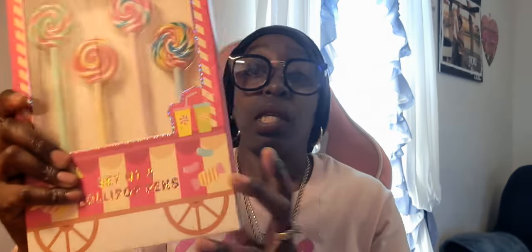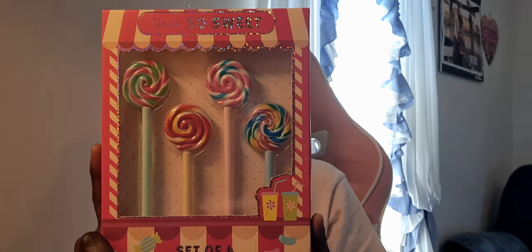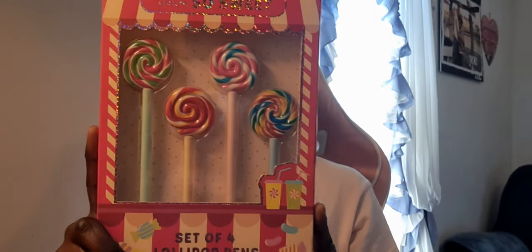From TJ Maxx I saw this set of four lollipop pins — I thought that was so adorable. The packaging really got me. This was $3.99 at TJ Maxx.